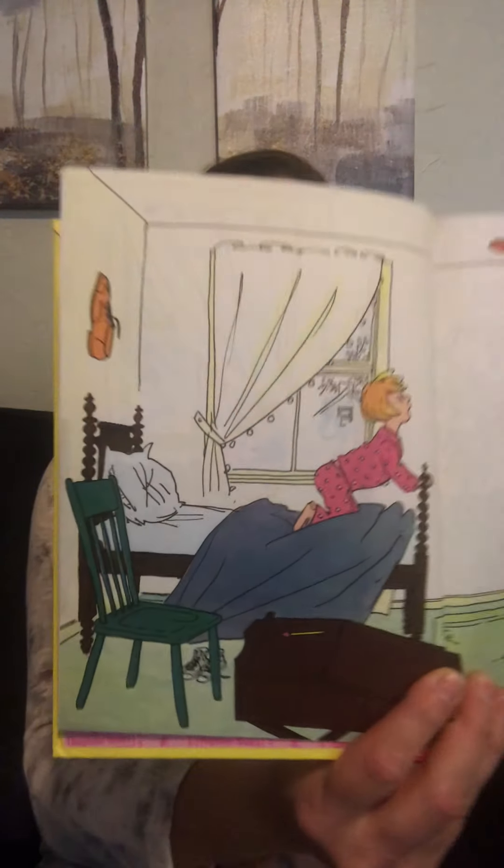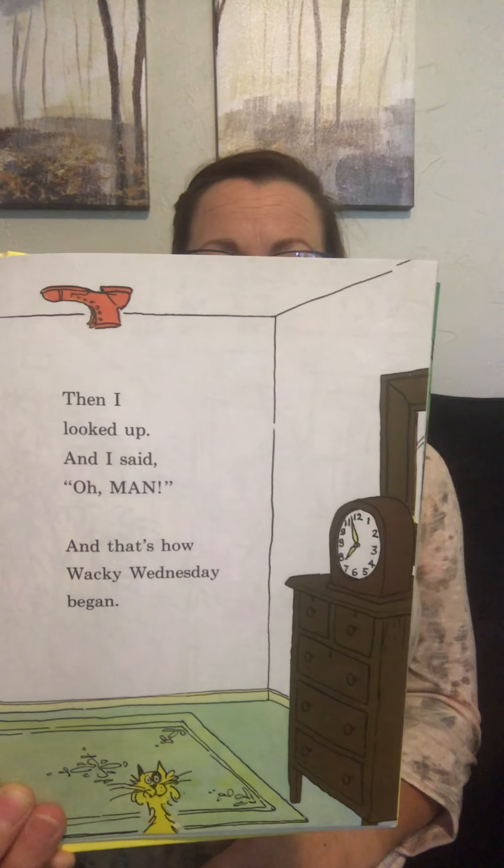Hi boys and girls, it's Mrs. T and we're going to read Wacky Wednesday, by Theo LeSieg, illustrated by George Booth. It all began with that shoe on the wall. A shoe on the wall shouldn't be there at all. Then I looked up and I said oh man, and that's how Wacky Wednesday began.